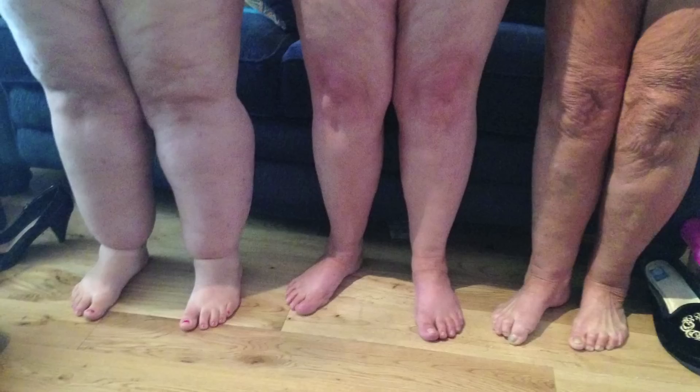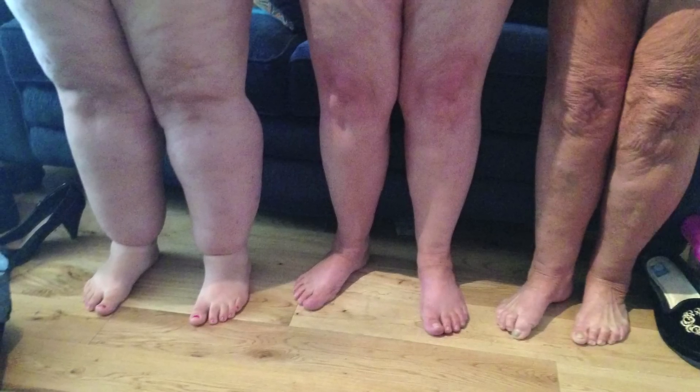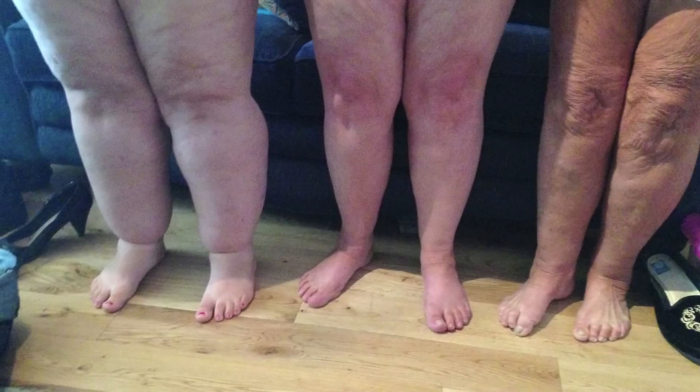The problem with genetic work is that you ideally need families where some members are clearly affected and some clearly not affected. You can then take DNA from the entire family and find out what genetic abnormalities exist in those affected versus the non-affected. The problem with lipoedema is having big enough families and, more importantly, families where you're absolutely certain who's affected and who's not affected — and that's quite difficult.